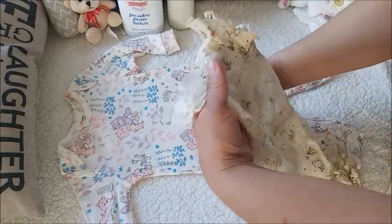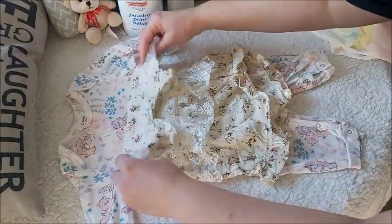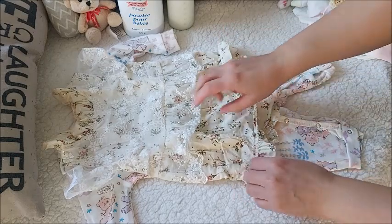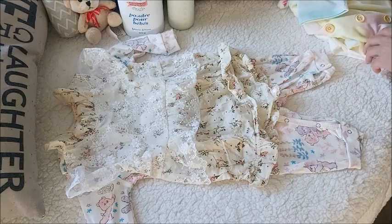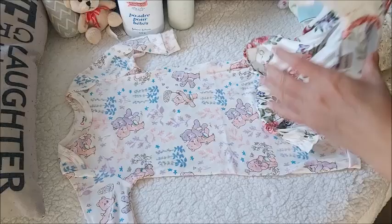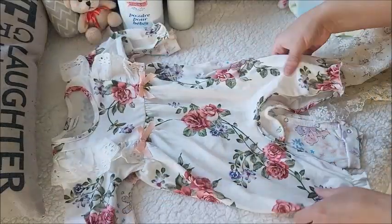This is that beautiful romper. This is zero-to-three by Pat Pat and it looks like a zero-to-three. But that newborn ordered from Pat Pat is just huge.